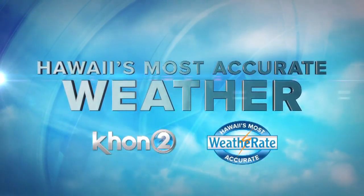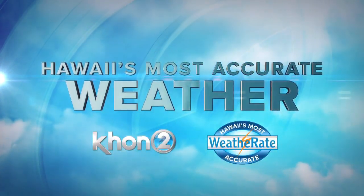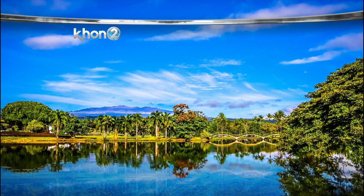And now, Hawaii's most accurate weather with Kamaka Peeling. Aloha, good evening everybody. Looking at a beautiful shot from Hilo towards Mauna Kea.